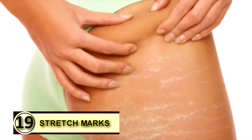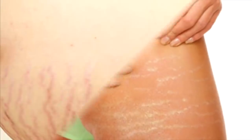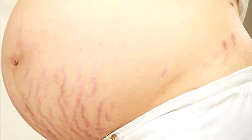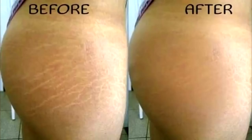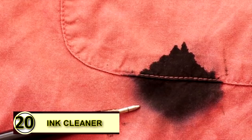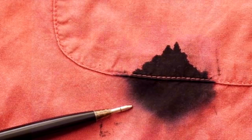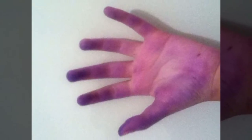Number nineteen: prevent stretch marks. If you've already acquired unsightly stretch marks, slather warm extra virgin coconut oil on these marks before going to bed to reduce their appearance. Massage gently to ensure it penetrates deep into your skin, and use lukewarm water to rinse the affected area in the morning. Tip number twenty: use coconut oil as an ink cleaner. If you find yourself with irritating ink smears on your hands, simply rub a little coconut oil over it, let it sit for a minute or two, and then wipe it off with a dry clean cloth.